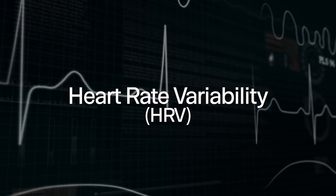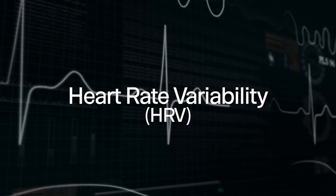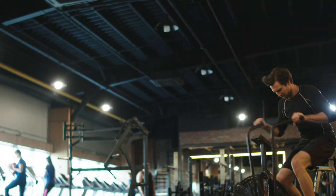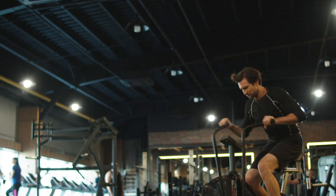Heart rate variability, or HRV, is nothing new. It's literally been used for decades in the medical field, especially cardiology. However, recently, since the widespread availability of different wearable devices that can measure HRV, other areas such as health and fitness, and yes, even tinnitus care has started to use it.